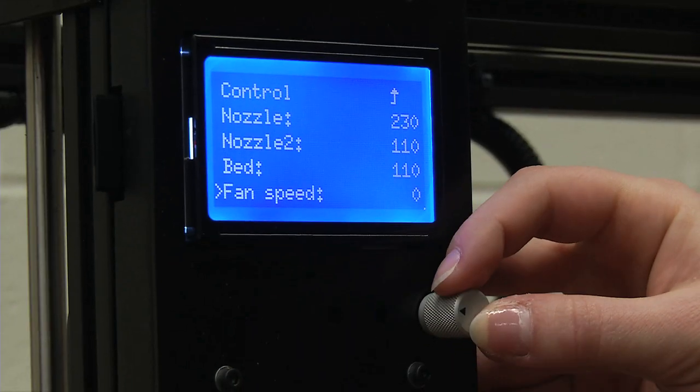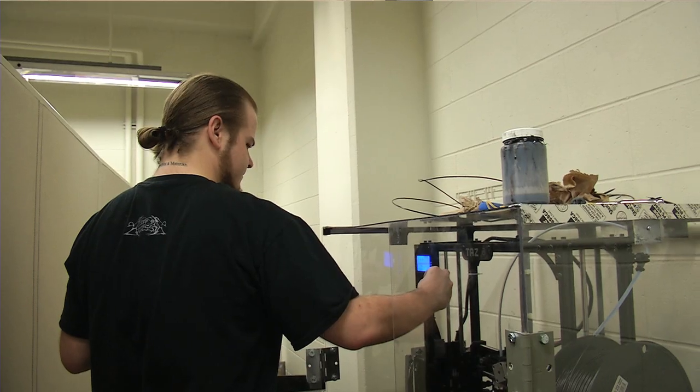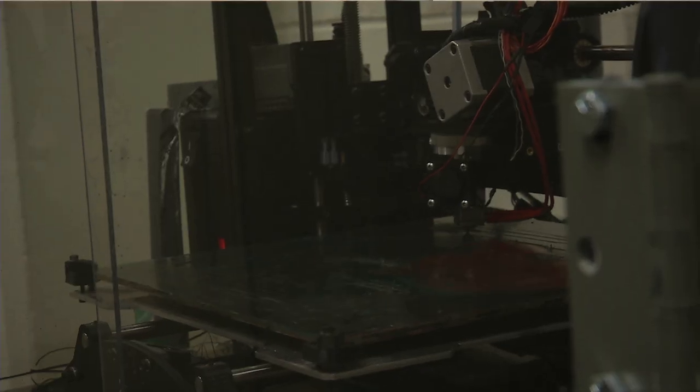What we're trying to do is design parts to be 3D printed in space, then break down those parts, re-extrude them into new filament, and then re-print them into parts again.